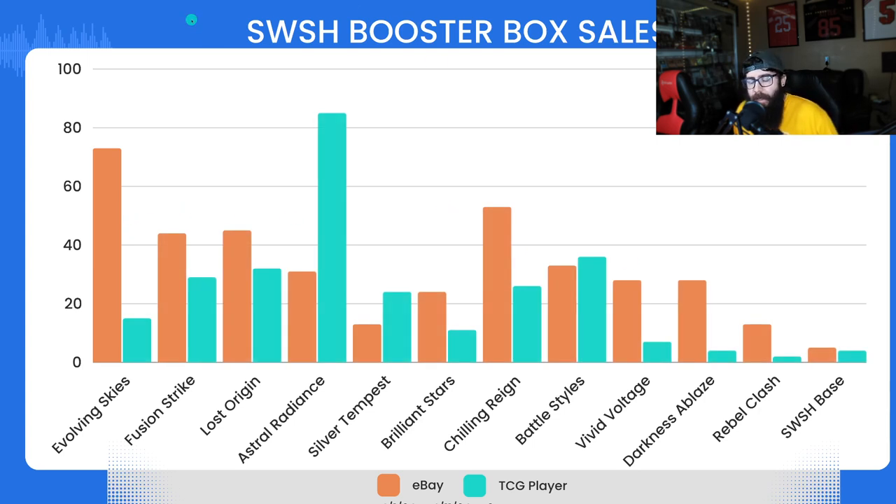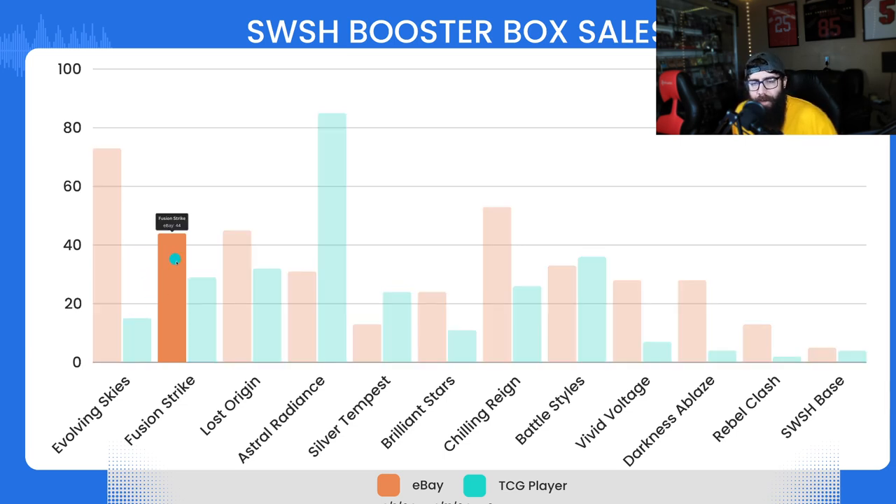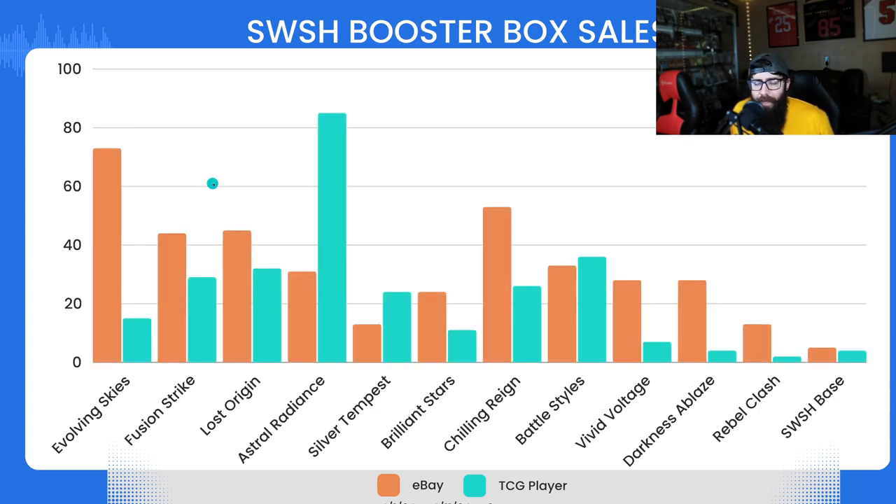Everyone is kind of getting into all these other sets, like Fusion Strike. Fusion Strike is one of the ones that sold out on Pokemon Center and then just took off. This one is a lot more even — 44 sales on eBay and 29 on TCG Player.